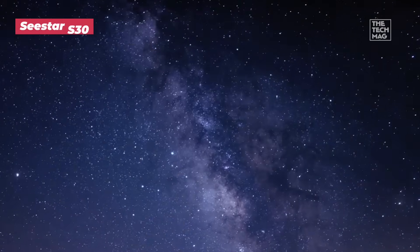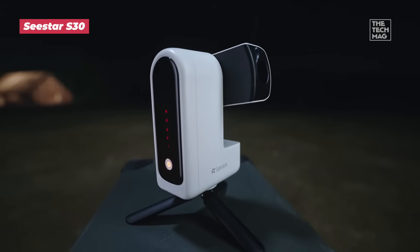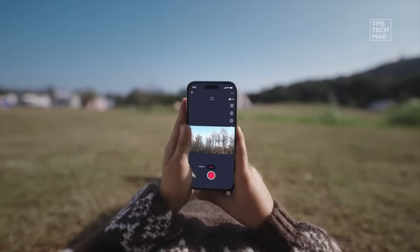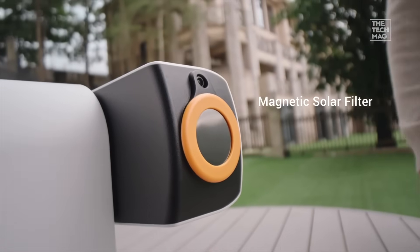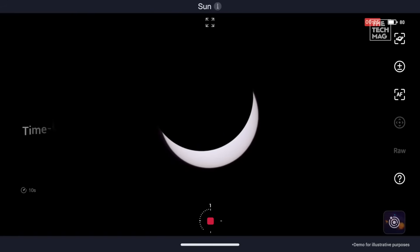Ditch the eye-straining eyepiece. Astronomical photography just became so easy, your smartphone is honestly jealous. The Seastar S30 is the future of smart astronomy in a sleek package. This little marvel is an all-in-one digital telescope designed for effortless, instant enjoyment. It auto-aligns, tracks celestial objects for you, and streams high-quality images directly to your phone or tablet.